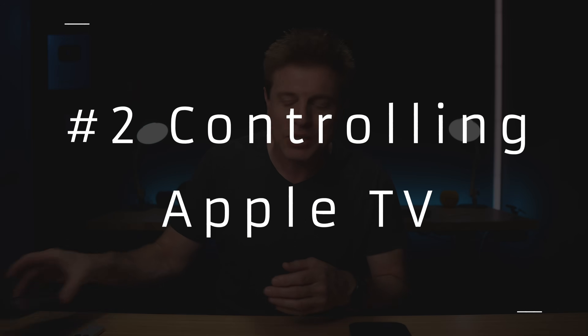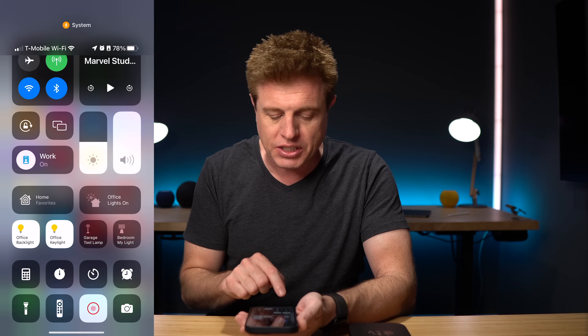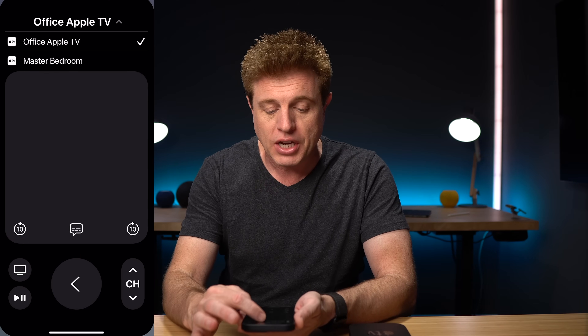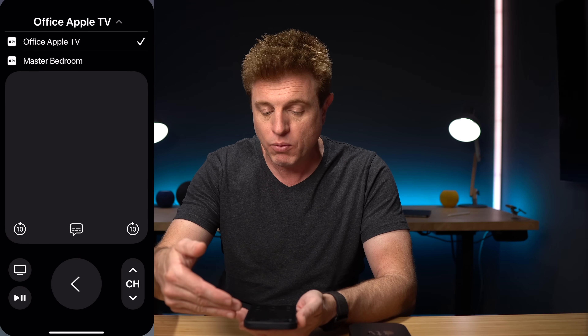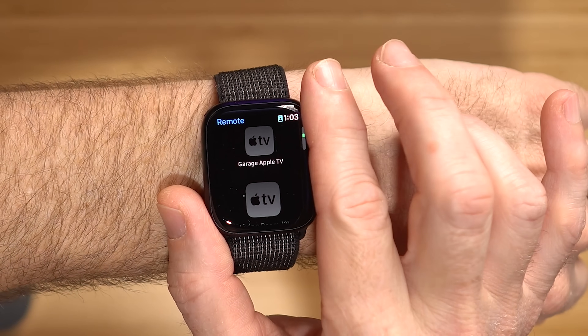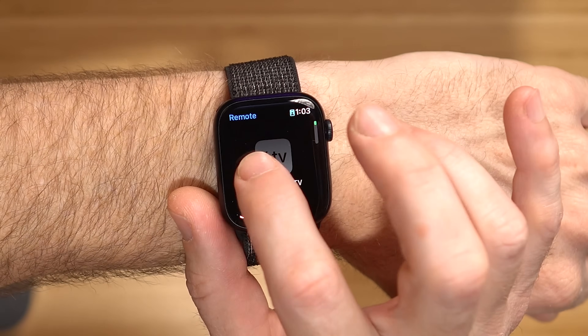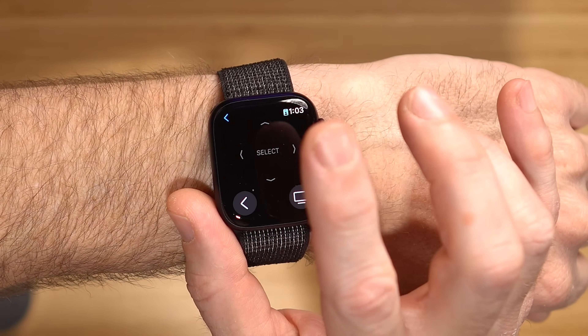Number two is controlling your Apple TV from your phone or an iPad. Depending on your device, access Control Center by swiping up from the bottom or from the upper right-hand corner. You should see an icon that looks like a remote. Pick which Apple TV you want to control — such as my bedroom Apple TV or the one here in the office. You can also control your Apple TV from your Apple Watch by opening the remote app and selecting your Apple TV.